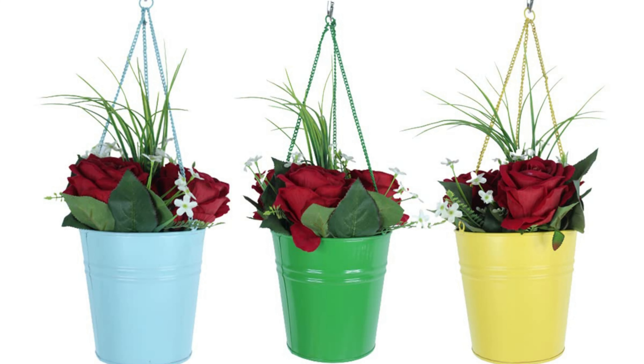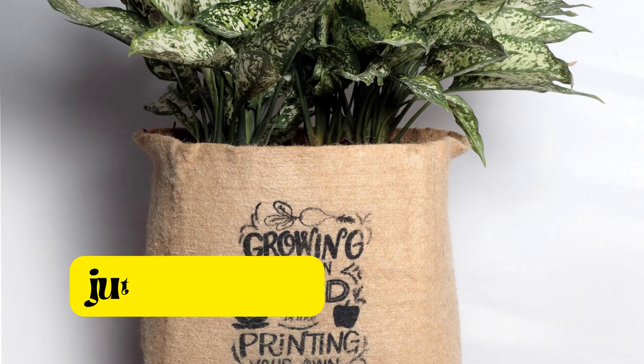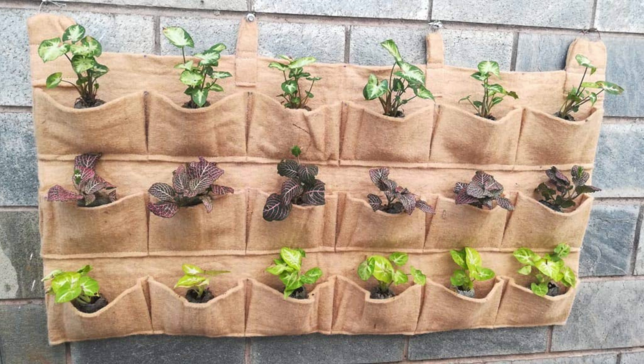If you're into kitchen gardening, HDPE grow bags are highly recommended. These bags are strong and ideal for cultivating herbs and vegetables. They provide a convenient solution for growing your own produce at home.